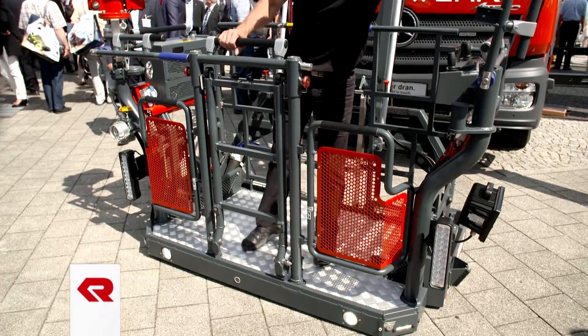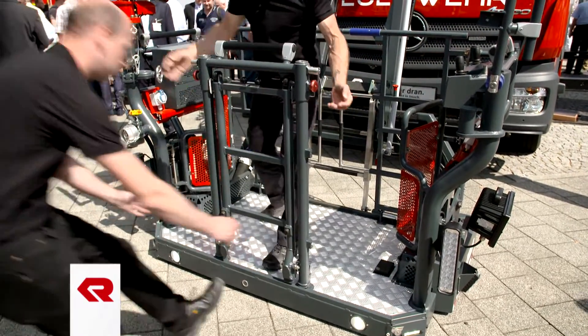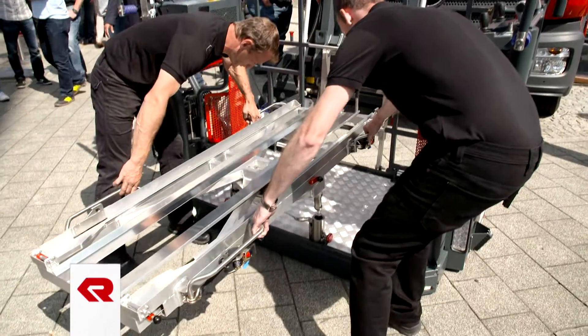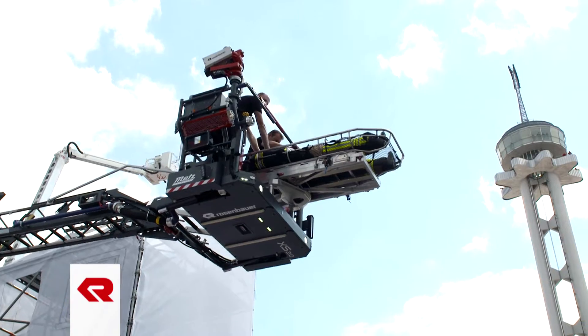The new rescue cage is the first cage in the world in which the cage front can be fully opened, so that emergency crews can lay people on the floor of the cage if required. Additionally, the new cage is the first that is also able to accommodate a wheelchair. With a live load of 500 kg, the cage can carry up to five people.